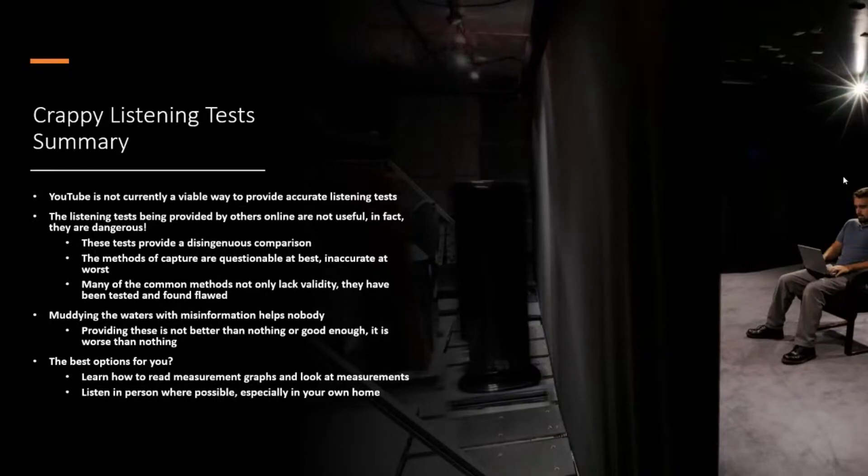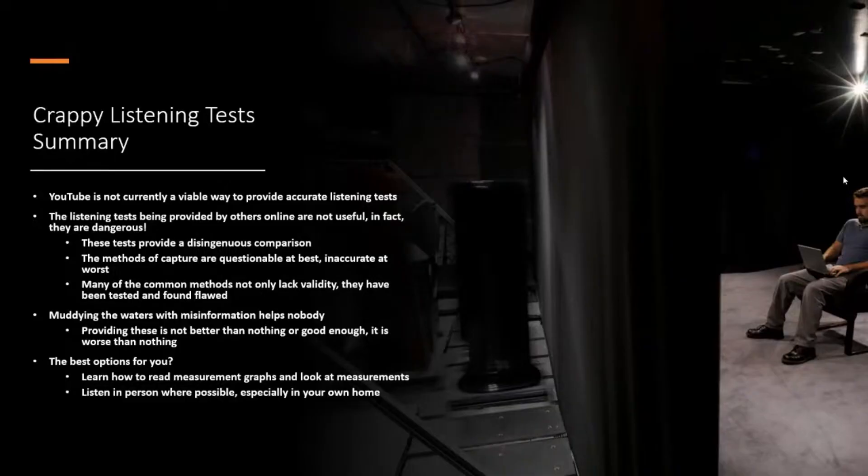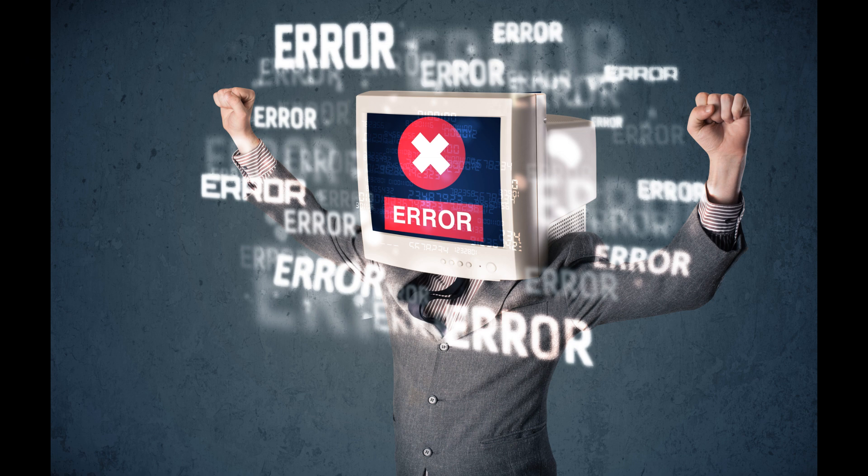Listening tests provided by others online are not useful — in fact, they're dangerous. These tests provide a disingenuous comparison: you're being presented with something and told you can tell the difference, but the methods of capture are questionable at best and inaccurate at worst. Many common methods not only lack validity, they have been tested and found flawed. This isn't just opinion — people have looked into this because it actually would be useful if it were true, but it's not. Muddying the waters with misinformation helps nobody.